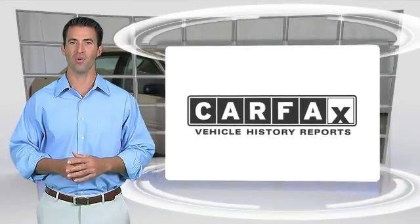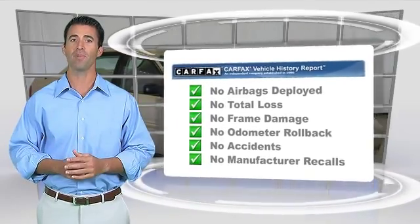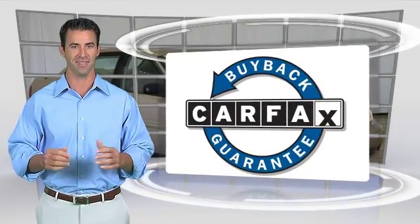Here's another high-quality vehicle with the Carfax Vehicle History Report. Be sure to find a complimentary copy of this report online or contact a dealership. This vehicle qualifies for the Carfax Buyback Guarantee.